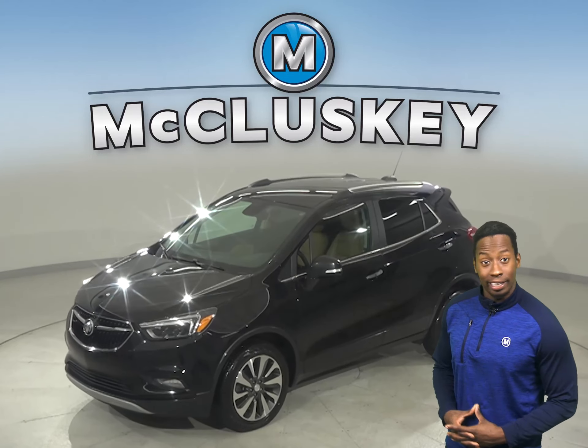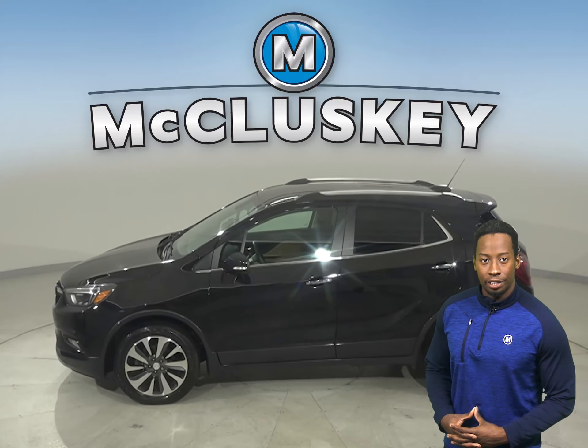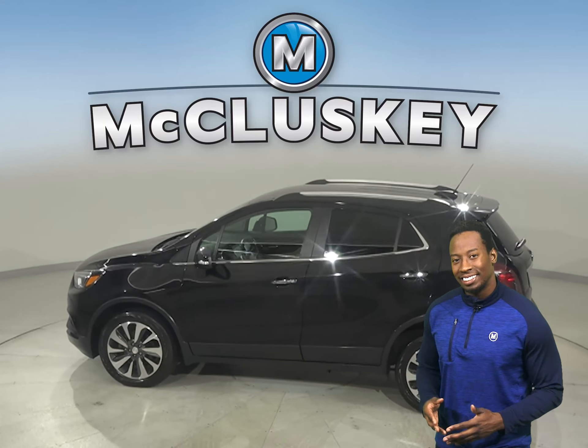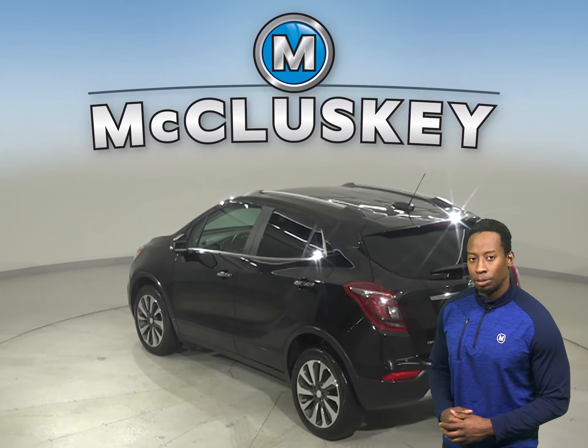This 2017 Buick Encore is covered by our free lifetime mechanical warranty. It has leather seats, remote start, keyless ignition, and a clean Carfax report.